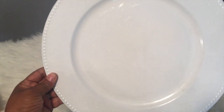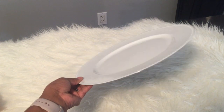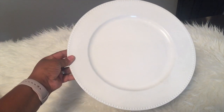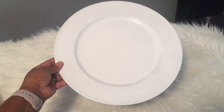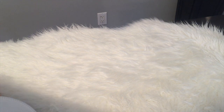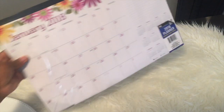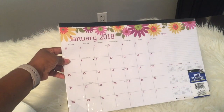I also picked up these beautiful chargers at the Dollar Tree — they have a little bit of a shimmer to them. I have a lot of chargers but didn't have any white ones, so I got these. I'm going to use them on a tablescape coming to a theater near you! They also have 2018 calendars already out, which is really hurting my soul.